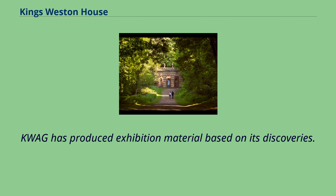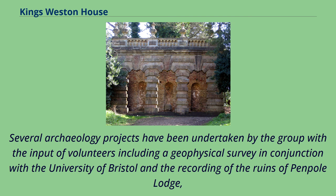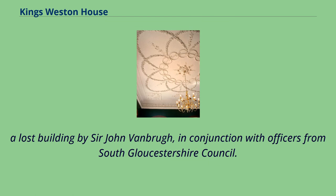KWAG has produced exhibition material based on its discoveries, and additional information was published as a walking guide to promote the estate in 2012, launched at one of the group's regular walking tours. Several archaeology projects have been undertaken by the group with input from volunteers, including a geophysical survey in conjunction with the University of Bristol and the recording of the ruins of Penpole Lodge — a lost building by Sir John Vanbrugh — in conjunction with officers from South Gloucestershire Council.